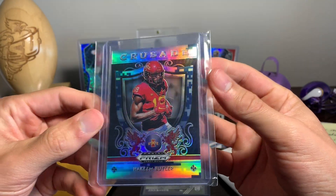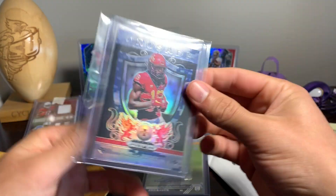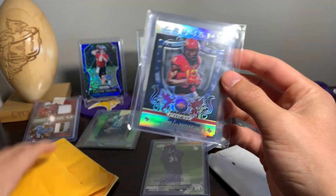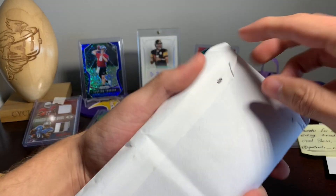This is an eBay buy — Crusade camo Hakeem Butler, 17 out of 25. Not bad to add to my 2019 Prizm Draft Picks Crusade rainbow that I've kind of started building.